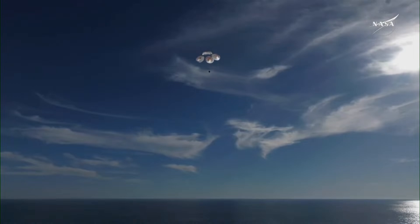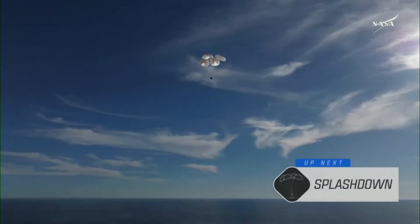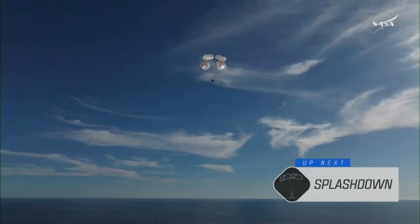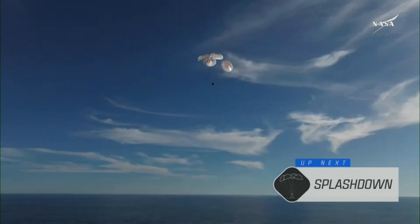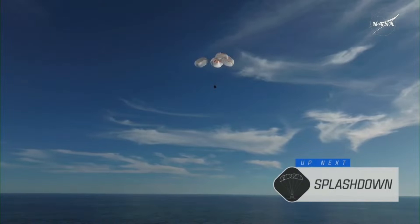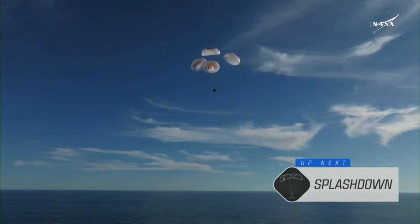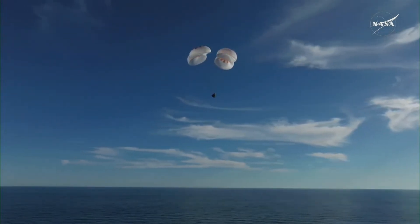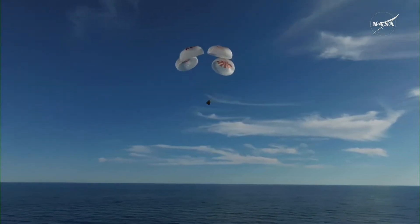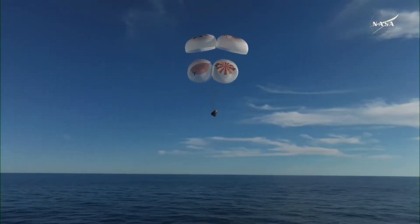This is a gorgeous bluebird day here for the splashdown of Crew-9. It's incredible to think that the Dragon capsule just minutes ago was going over 17,000 miles per hour and now gently coasting to a soft splashdown. 200. Copy, 200 meters. Brace for splashdown. We're standing by for splashdown, located in the Gulf of America, off the coast of Tallahassee, Florida.